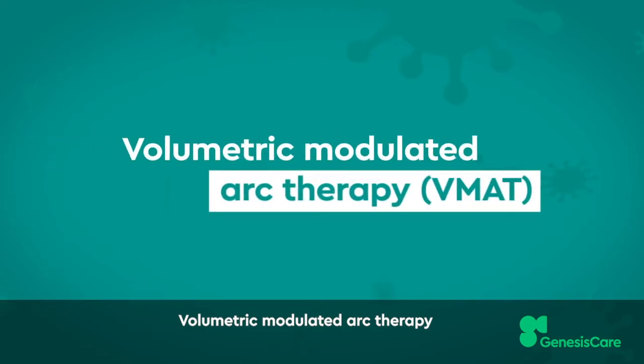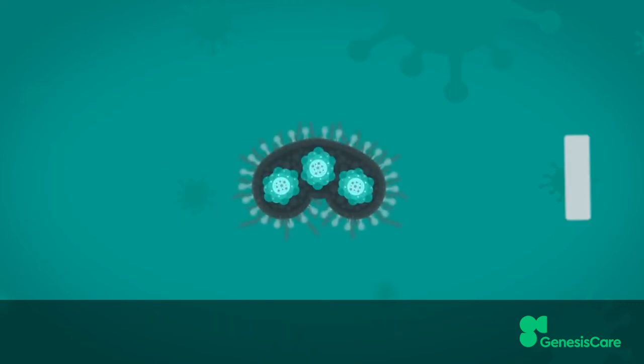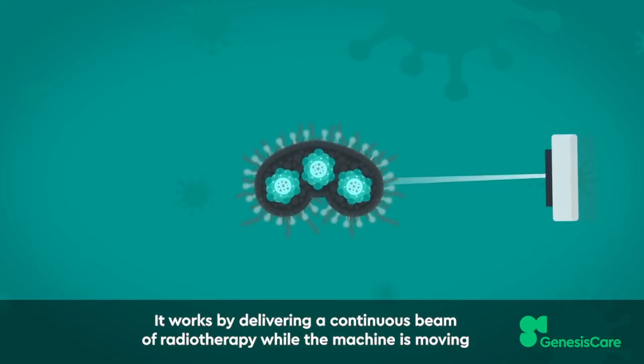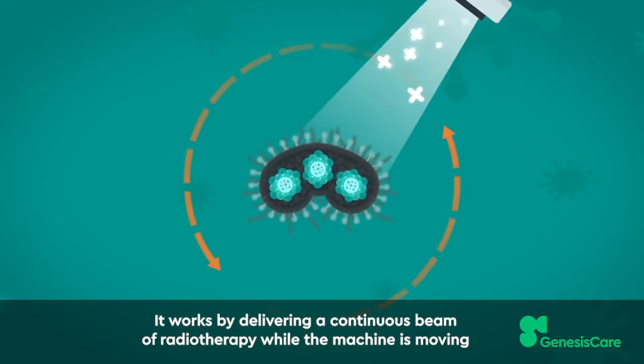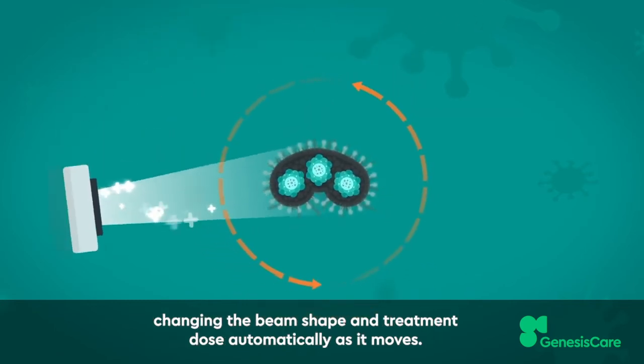Volumetric modulated arc therapy is a new type of intensity-modulated radiotherapy. It works by delivering a continuous beam of radiotherapy while the machine is moving, changing the beam shape and treatment dose automatically as it moves.